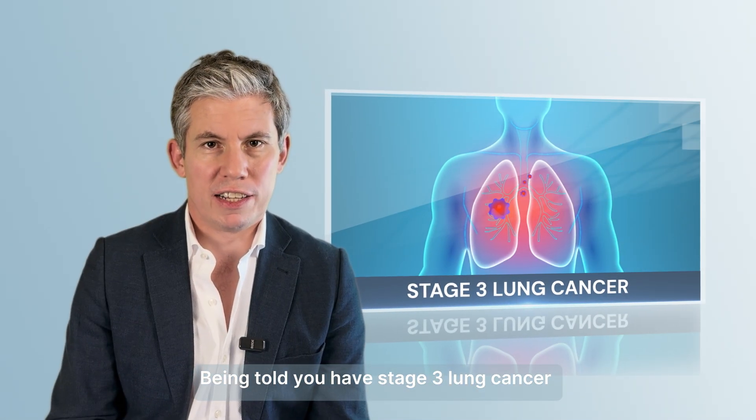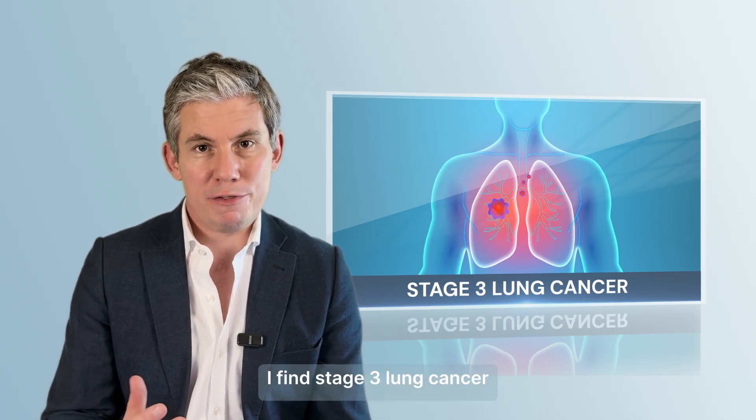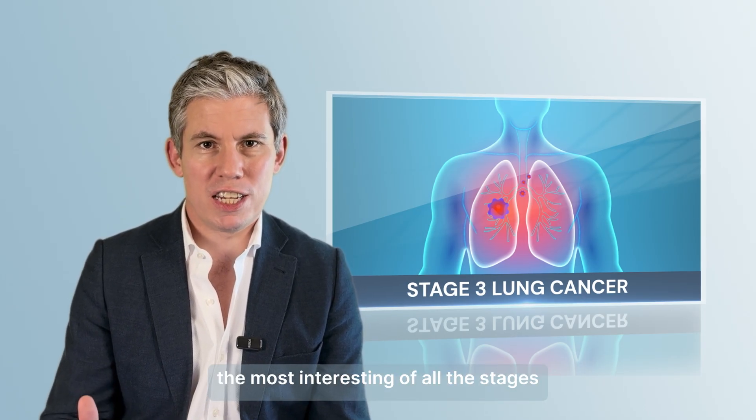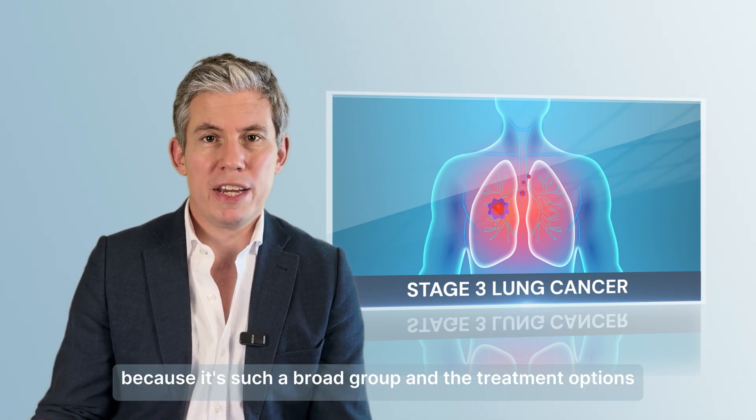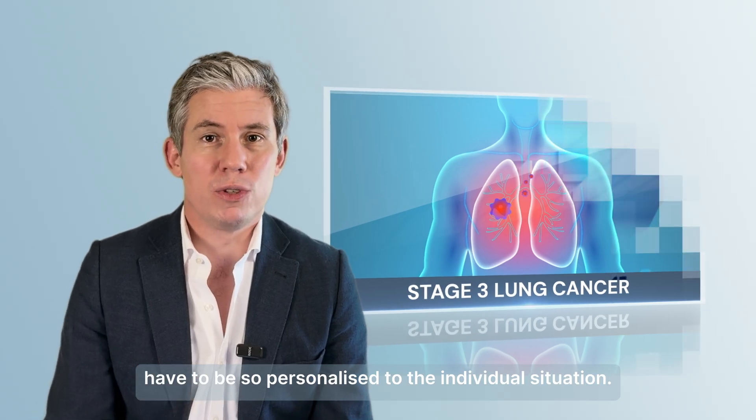Being told you have stage 3 lung cancer might be intimidating, but it's still very treatable. I find stage 3 lung cancer the most interesting of all the stages because it's such a broad group and the treatment options have to be so personalized to the individual situation.